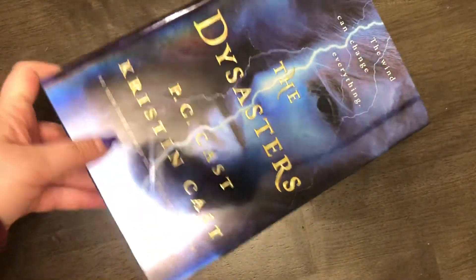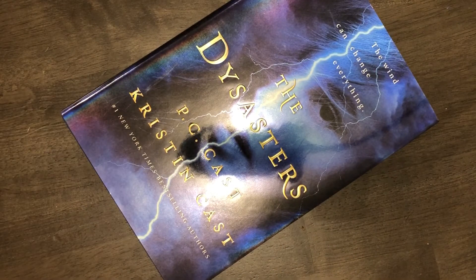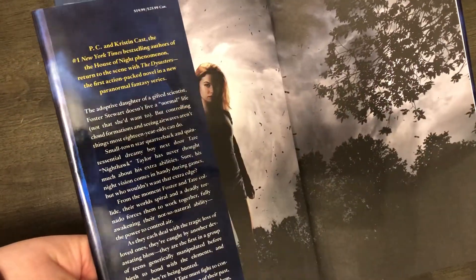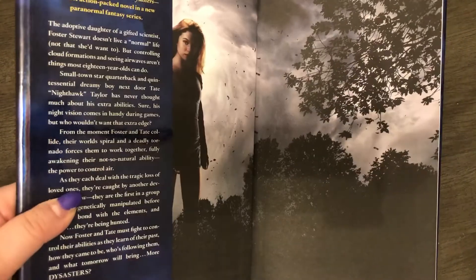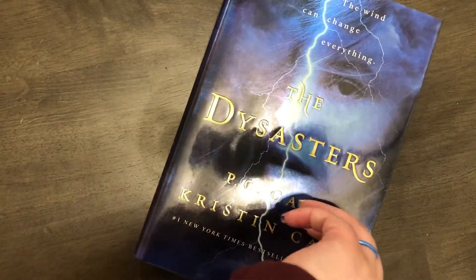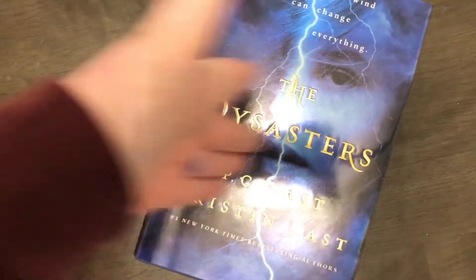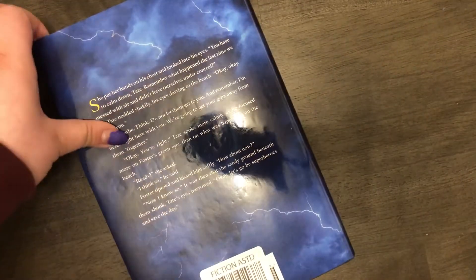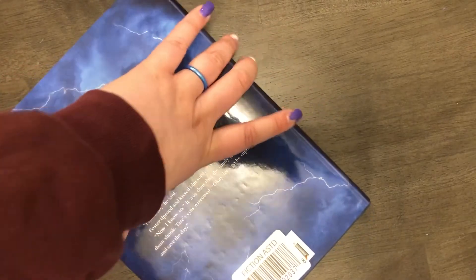I got three books and I'm super excited about them! The first is 'The Disasters' by P.C. Cast and Kristin Cast. I used to read the Marked series by P.C. Cast but never finished it. This is a hardback book originally priced at $19.99, and I got it for a dollar at Dollar Tree. Even if it ends up being not great, you can always pass it along to someone.